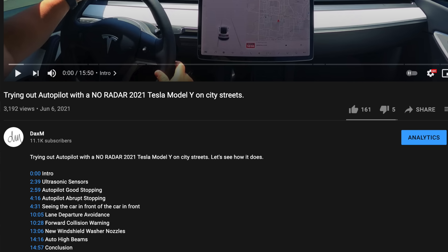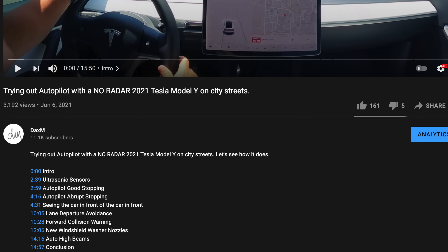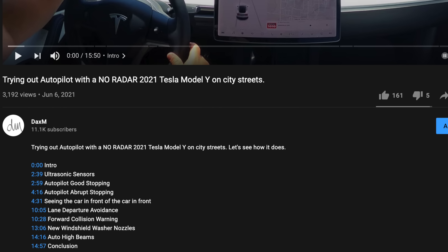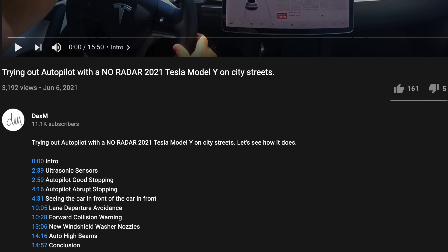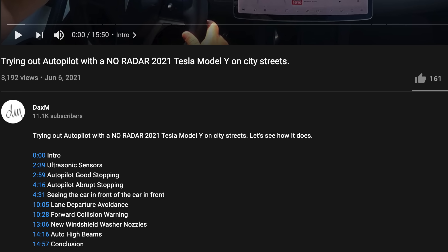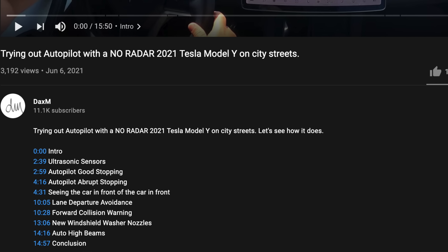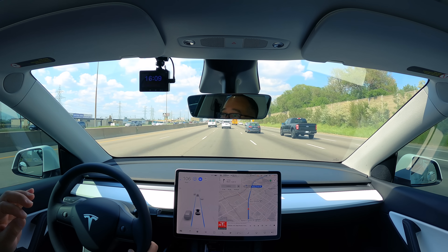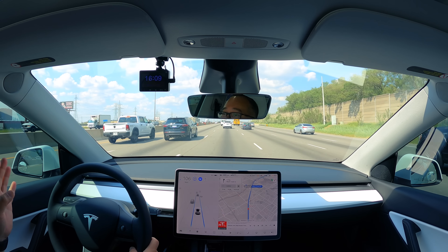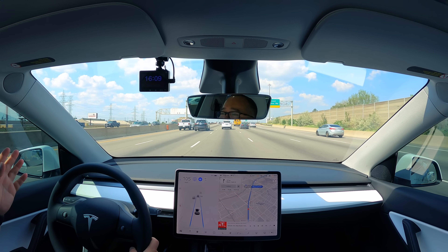All my videos are going to be chaptered. If you want to see a particular piece and don't need to watch the whole thing, open up the description — there's a minute-by-minute timeline in chronological order. Just click on those timestamps and it'll take you to whatever topic you want to watch. All my videos going forward and even previous ones will be like that; it just makes it easier for you guys.